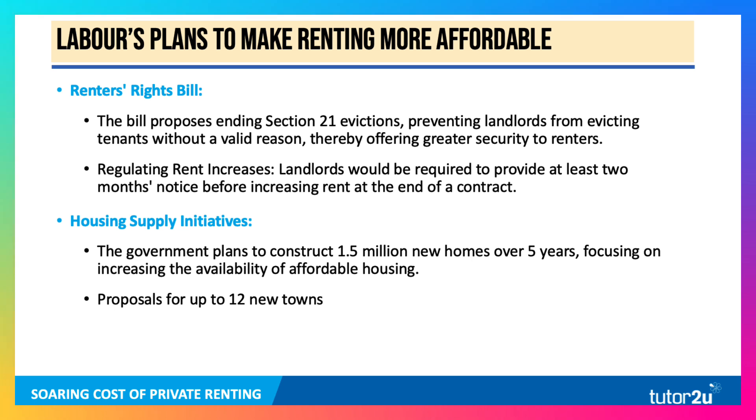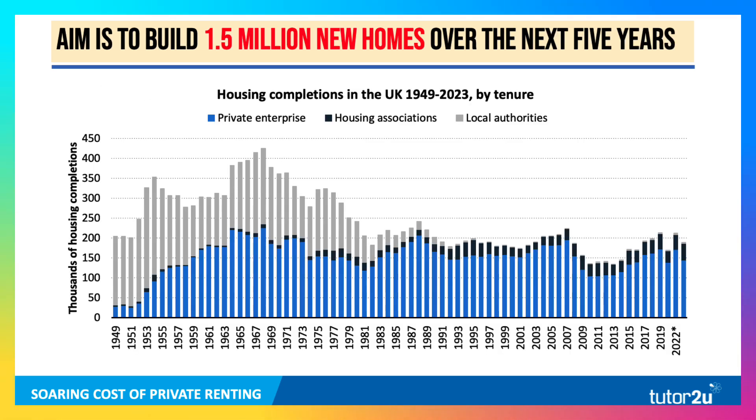Allied to this is the proposal for up to 12 new towns. Here's a chart showing the number of homes completed in the UK since 1949. Blue is private enterprise, black is housing associations including sheltered housing, and grey is local authorities. The 1940s, 50s, and 60s — and to a lesser extent the 70s — were decades where local authority housing was a significant source of new housing. But the Thatcher reforms in the 1980s essentially brought an end to that, with no significant building of local authority houses for the last 35 to 40 years.